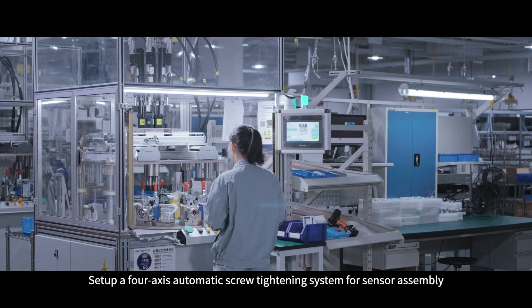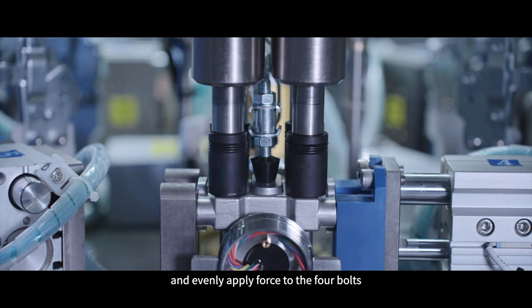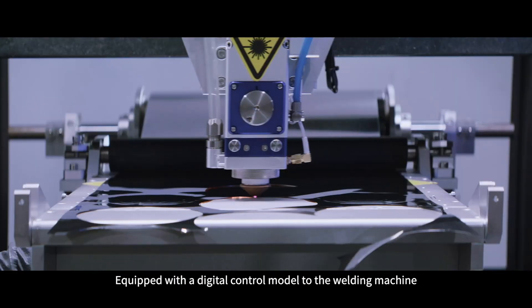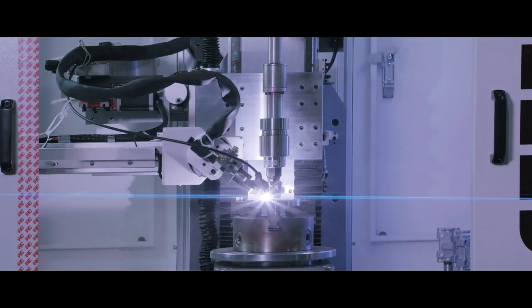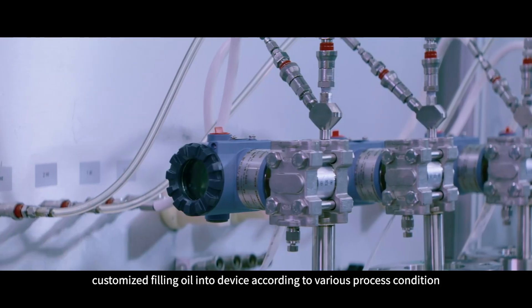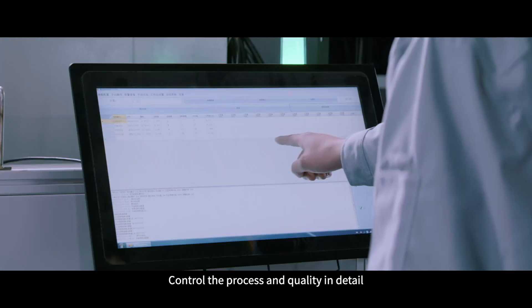A four-axis automatic screw tightening system is set up for sensor assembly, tightening bolts in two stages with set torque curves and evenly applying force to the four bolts. The automatic welding center is equipped with a digital control module and customized welding parameters for each material. A self-developed auto oil filling and treatment machine customizes the filling oil into the device according to various process conditions, controlling the process and quality in detail.